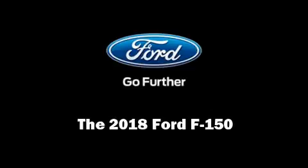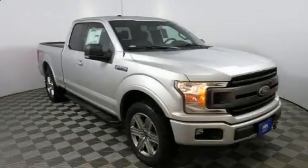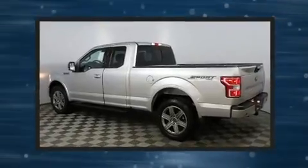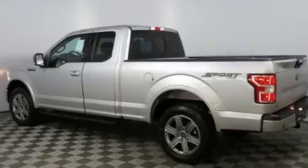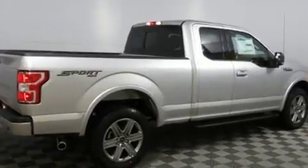Sensibility and practicality define the 2018 Ford F-150. This four-door, five-passenger truck is waiting for you to take home. The engine breathes better thanks to a turbocharger, improving both performance and economy.